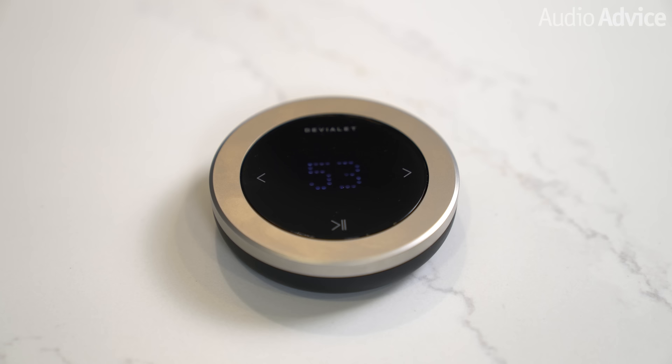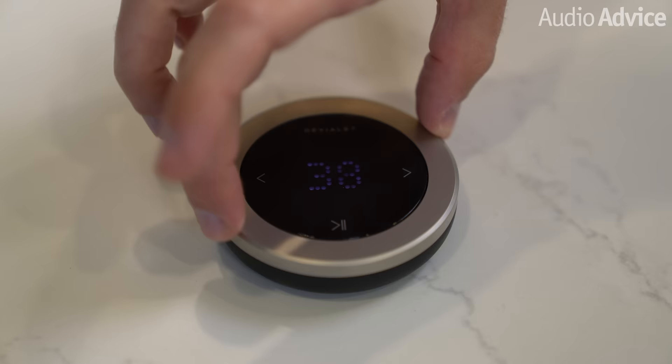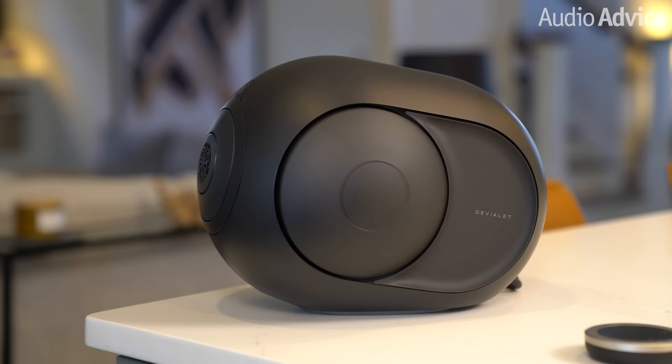Our favorite way to control Dione was Devialet's dedicated rechargeable remote control — the same remote that comes bundled with Devialet's Phantoms. It has a very smooth rotary dial that will let you precisely control the volume level with just a quick turn of its dial. And when you have multiple Phantoms and a Dione in different rooms covering your whole house with music, the rotary dial made it super easy to quickly raise or lower the volume of individual speakers on the fly. The Devialet remotes are sold separately, but once you use one, you really won't want to use anything else.